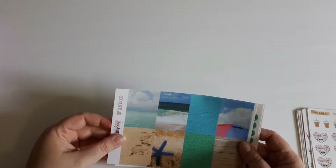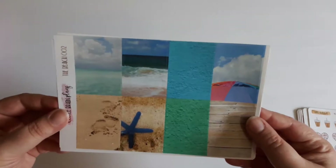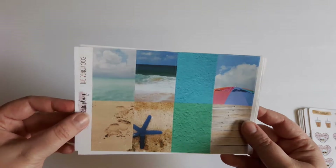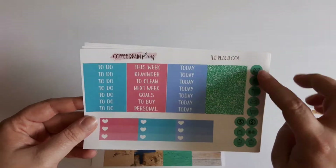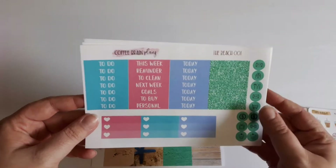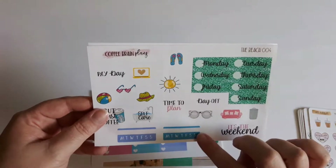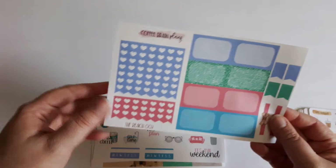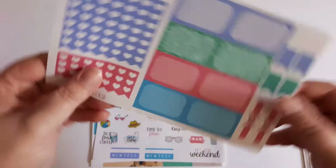The first thing I'm going to show you is from Coffee Brain Plans — I'll link my PR code below — and this is the beach kit, it is a photo kit. The lighting has been kind of difficult today. This is the full boxes, the headers, the glitter headers, the icon stickers, the half box ombre heart checklists, some deco, and some weekly trackers.